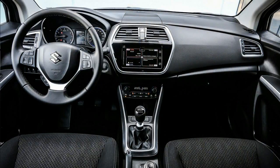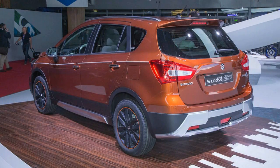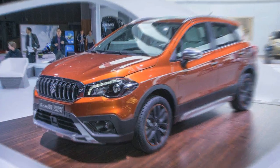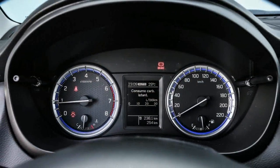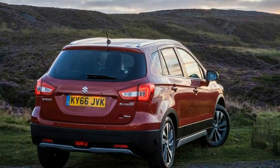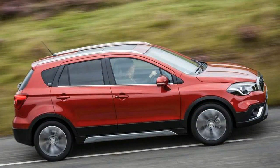The 109bhp 1.0-litre engine has 9% more torque than the outgoing 1.6, up to 125lb-ft. It also reduces emissions by 11% to 113g/km when used with a manual gearbox and improves fuel consumption by 10%. The 1.4-litre unit generates 138bhp and 162lb-ft, which is 41% more torque than the outgoing 1.6-litre engine. A 1.6-litre diesel unit is also available.